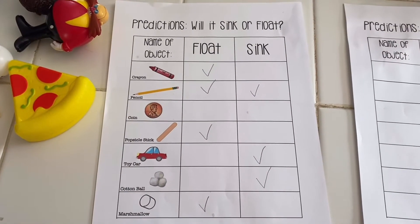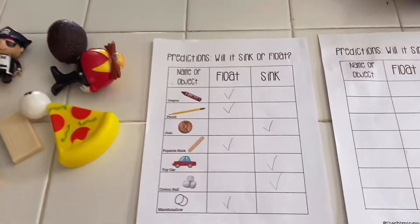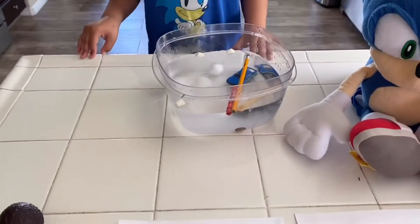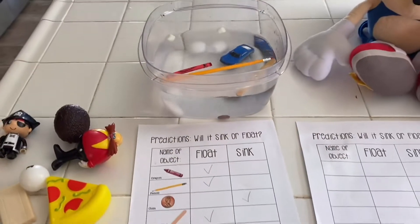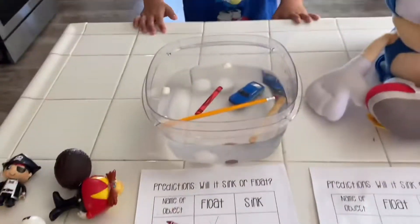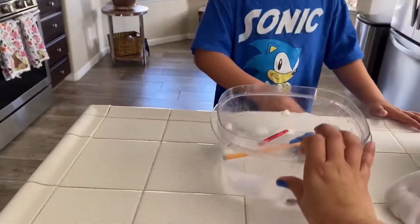So that's all the items on this list. Let's see what happened: the crayon floated, the pencil floated, the coin went all the way down, the popsicle stick floated, the toy car sank, the cotton balls absorbed water and went all the way down, and then the marshmallows are floating. Alright, so that concludes our first experiment!